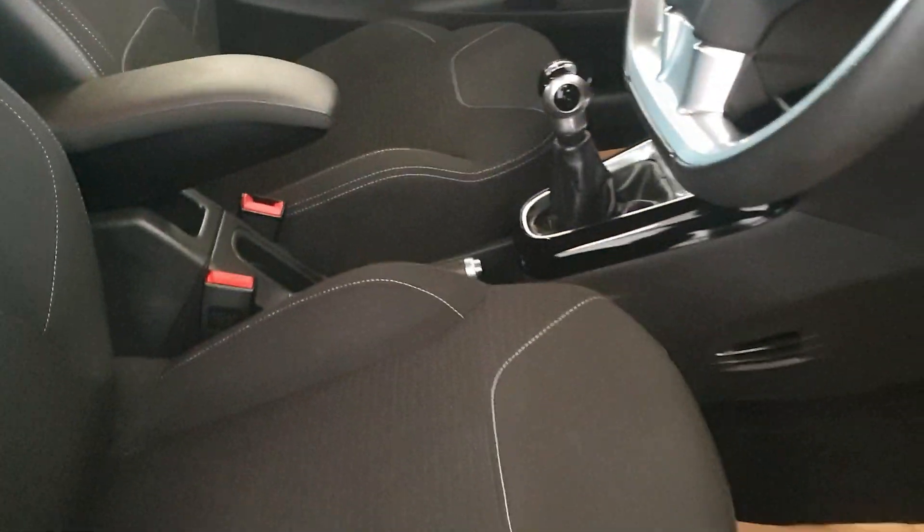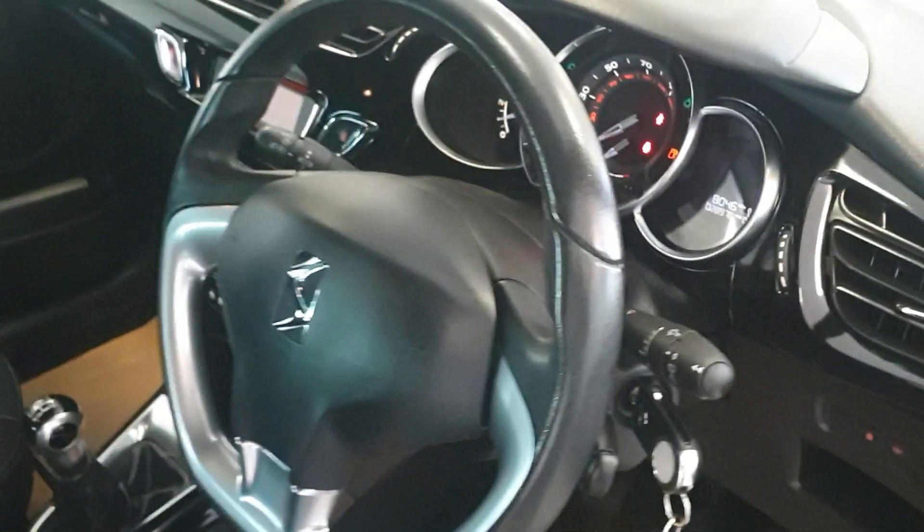Absolutely immaculate interior — there's no wear on the seats at all. Exceptional condition for a 2015 car; it's been very well cared for. It does have ISOFIX in the rear.